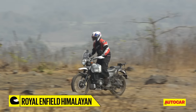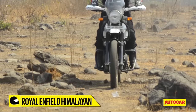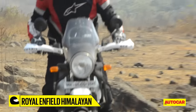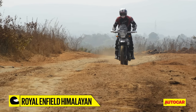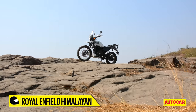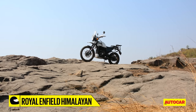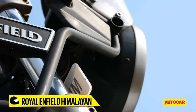Off-road is where the Himalayan really comes into its element, although the front end does feel a bit too soft and restricts the amount of feedback you need. And if you manage to get a bit of air time, the suspension does bottom out on landings. Royal Enfield has designed its adventure bike with touring equipment in mind, so the frame includes anchor points for panniers and their supports.